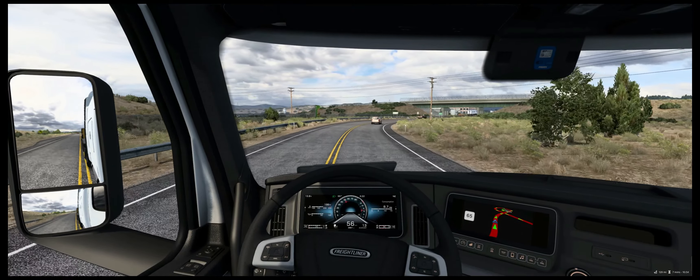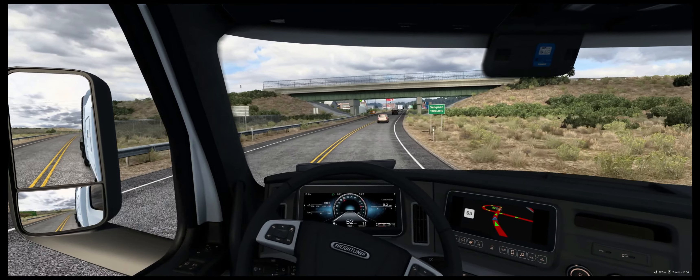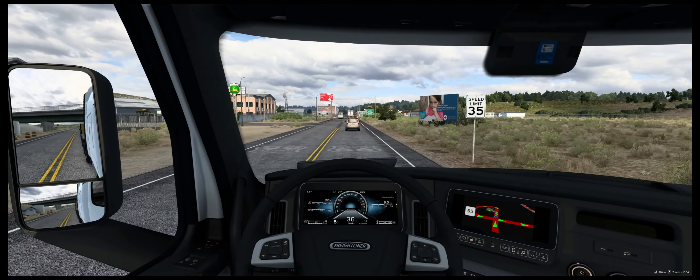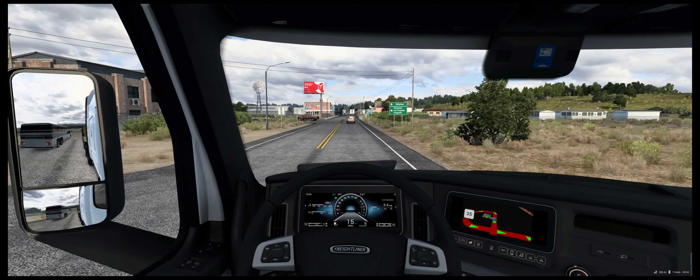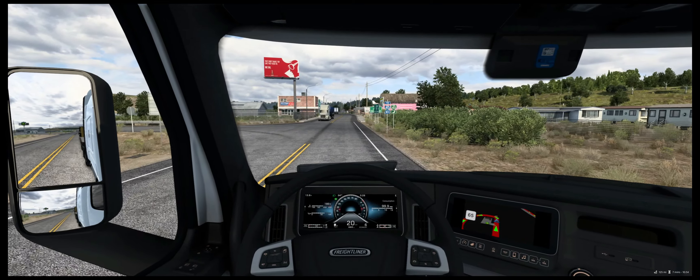And here we have some sort of junction. Let's see where we should turn — here, of course. Kingman, Los Angeles, Flagstaff. We are going towards Flagstaff.